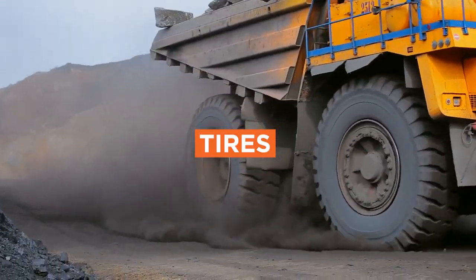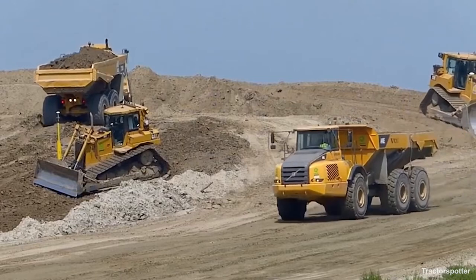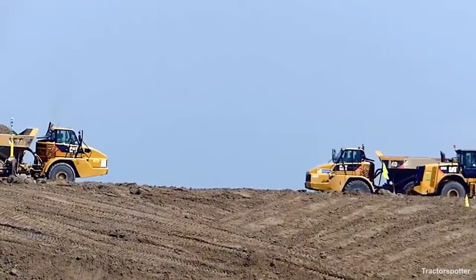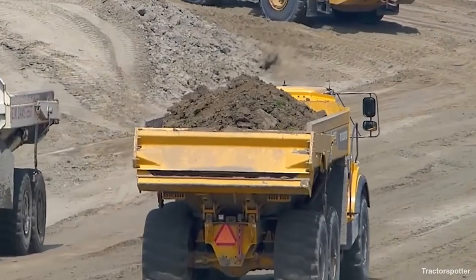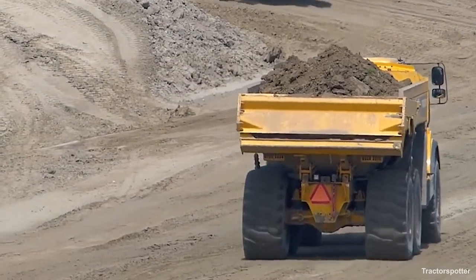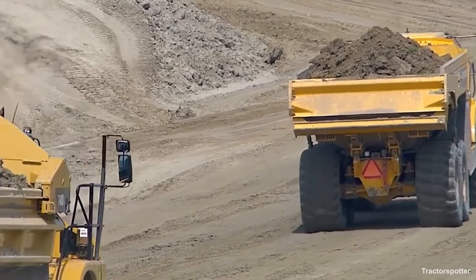Should you select an ADT, you'll have three different types of tires to choose from: flotation, rock, or earthmoving. Rock tires have more rubber to protect the sidewall, while flotation tires are wider.